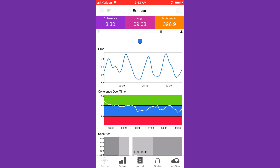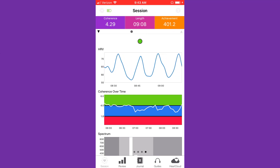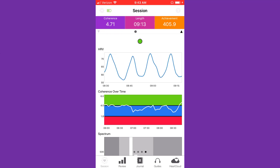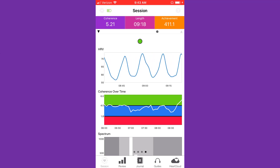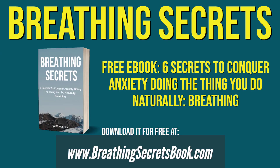I've been using this every day for the past four to five months and it's been life-changing — I can manage my emotions so much better than before. I'll put a link to it down below. The real power was that I developed a breathing exercise that lets me get into coherence whenever I want, which is why I wrote my new book called Breathing Secrets. It'll teach you the six secrets to conquer anxiety with breathing exercises, and spoiler alert: secret number six is biofeedback.